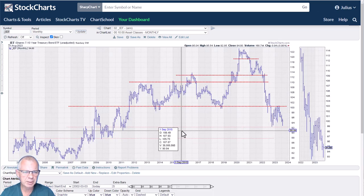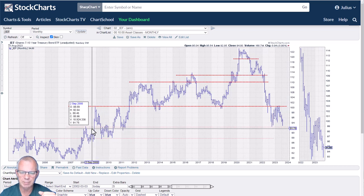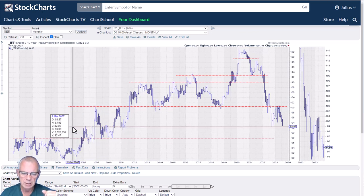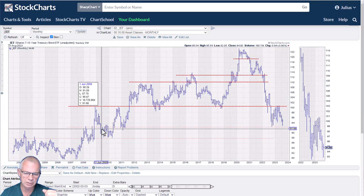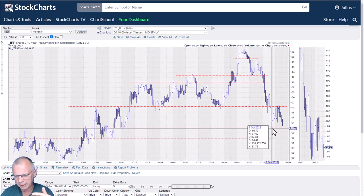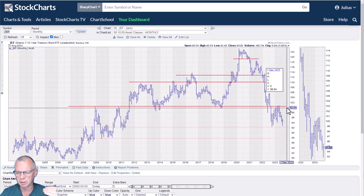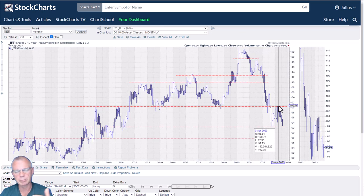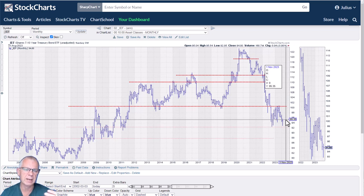We're seeing a similar picture in IEF. GOV covers the entire yield curve; IEF covers maturities between seven and ten years. This support level is now holding up, and IEF has a bit more history — you can see how the area around 92 to 92.5 played a role back in 2008 and 2009 and it's coming back again now. As long as this holds, I'm comfortable with IEF as it stands. We could possibly see a move back up to the 100 level, which is where the crucial resistance is. If that breaks, we'd have the same double bottom as in GOV, but again that's probably further down the line.